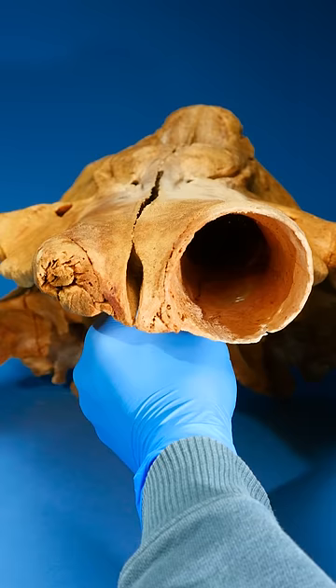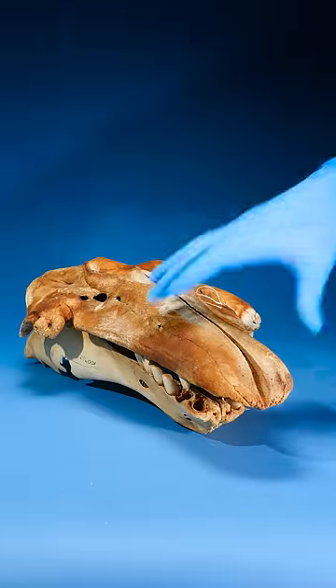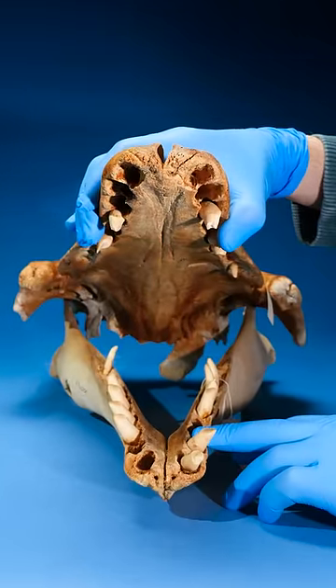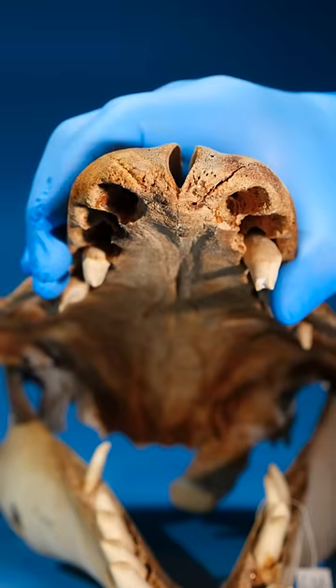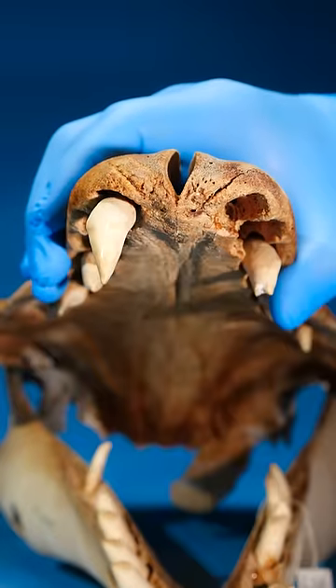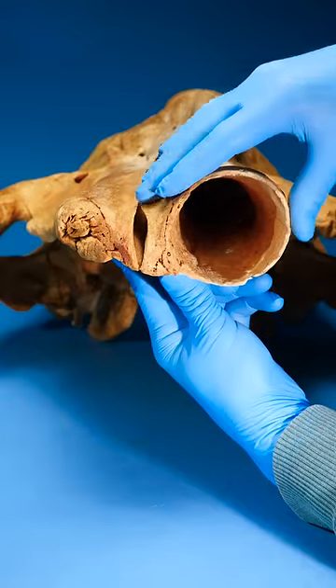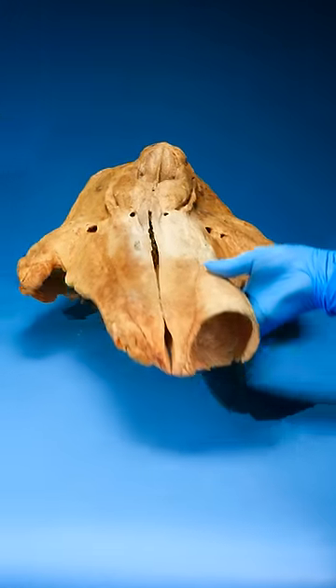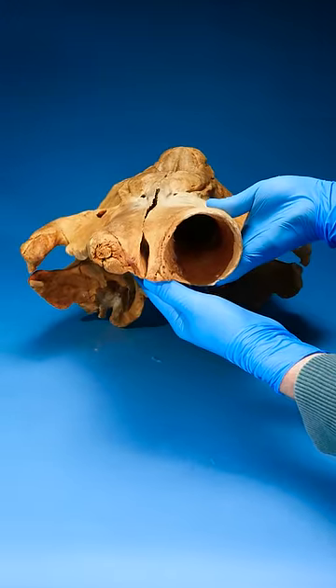Now let's compare this to the same exact spot on this skull from a beluga whale. Now look here, in the exact same location, the beluga whale has holes — wait for it — forked teeth. So it turns out a narwhal horn isn't a horn at all. It's actually a really, really long front tooth.